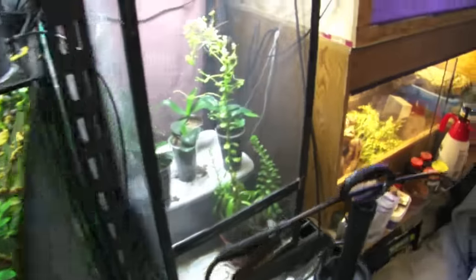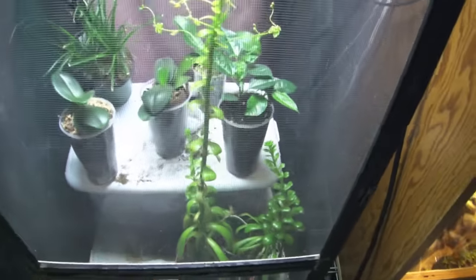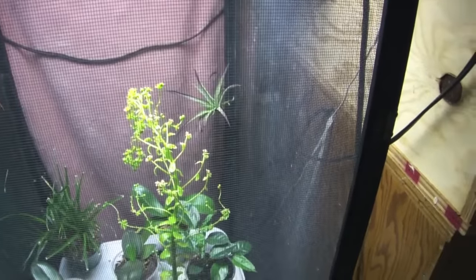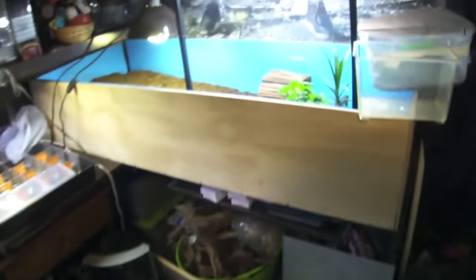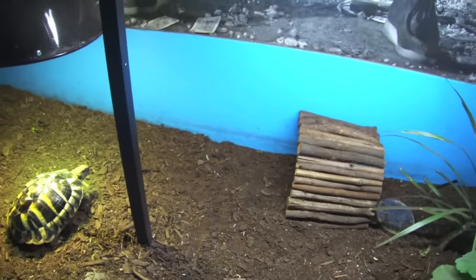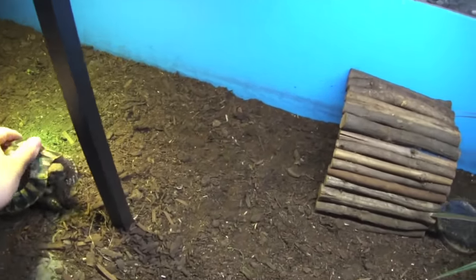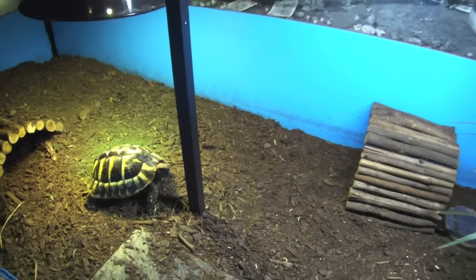I do have this succulent in here — I keep calling it a cactus in all my videos but it's actually a succulent plant, totally safe for tortoises. It is in flower, but I'm just going to throw it into his cage. He can do whatever he wants with it, whether that is decimate it or let it grow. Chances are it'll be the former, but we'll see what happens.